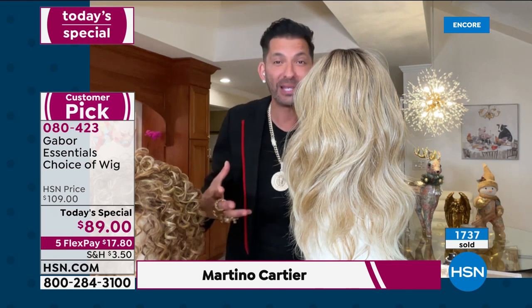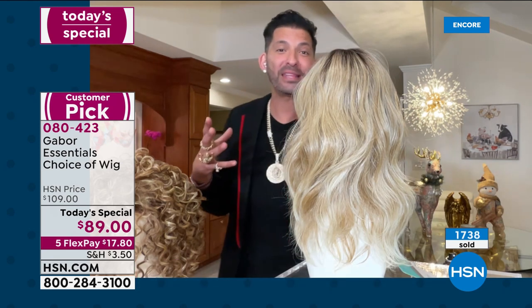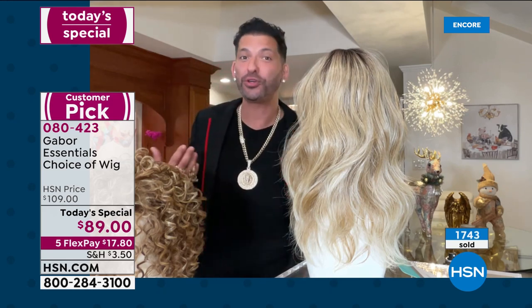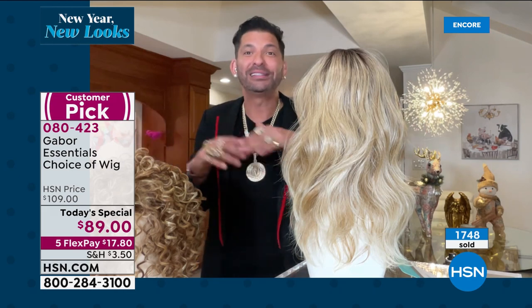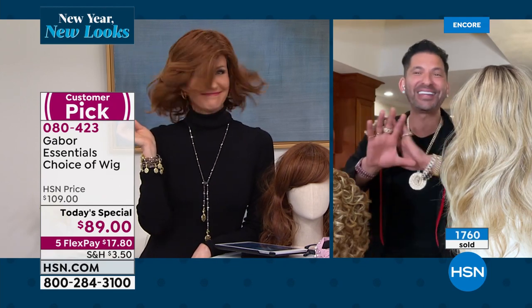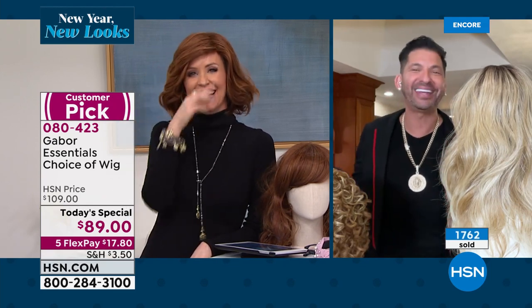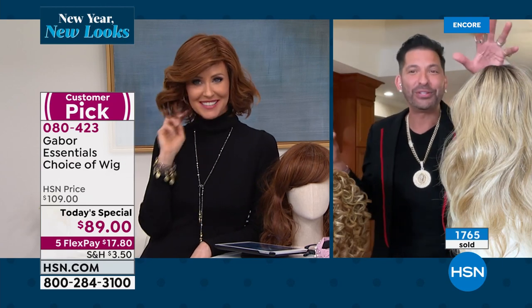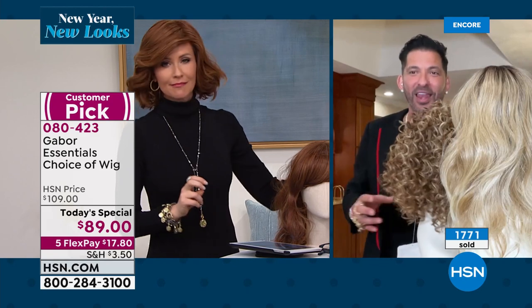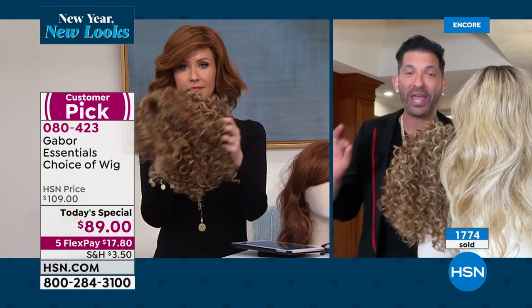To wash them is so simple. You're literally putting them in a sink with a little bit of water and some shampoo — you can use the Martino shampoo if you have it, if not, use whatever you have at home. Let it soak for five minutes, rinse it, let it air dry, and you're done. Honey, this is the easiest hair you could ever ask for. And I promise you, when you look at this color and these curls, nothing says wig.